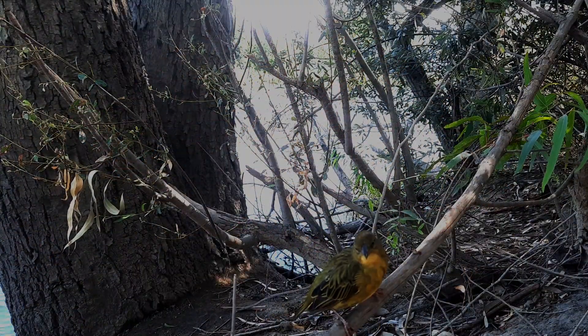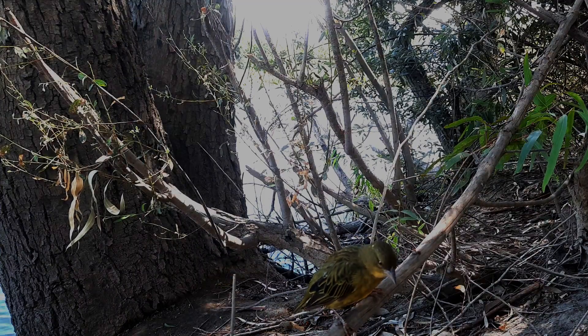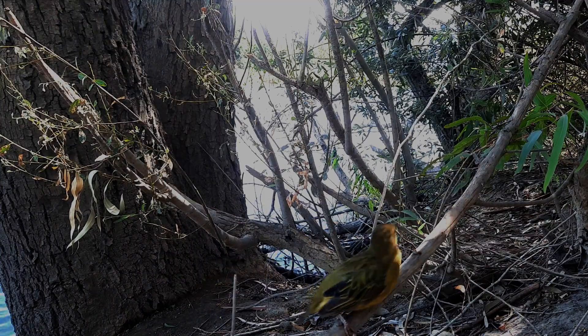There is quite a variety of bird life to see, so for all you bird watchers out there, remember to bring your binoculars along.